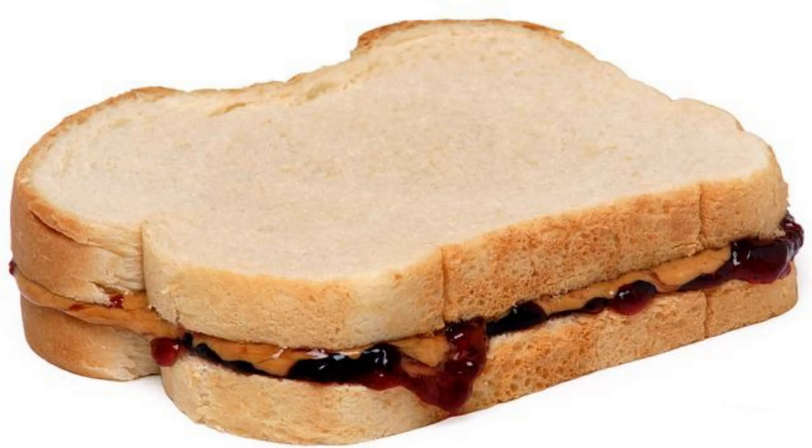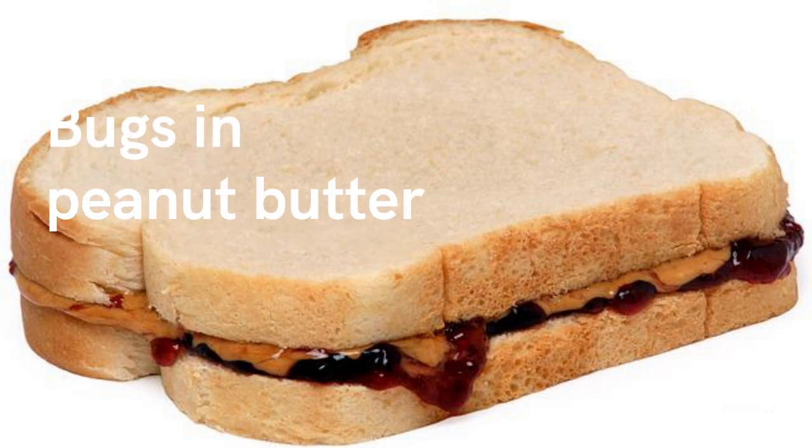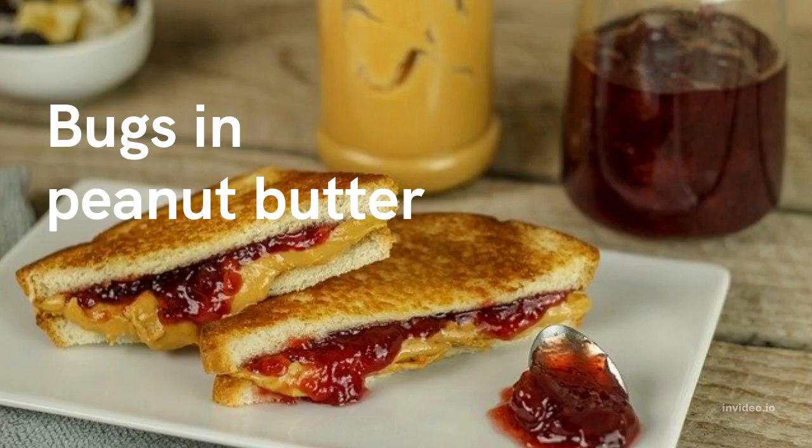Bugs in peanut butter. Brace yourselves, America — many of your favorite foods may contain bits and pieces of creatures that you probably didn't know were there. Yes, there are bugs in your peanut butter. It makes a delicious cookie, goes great in a smoothie, and pairs perfectly with grape jelly. But how well do you really know that stuff in the jar?